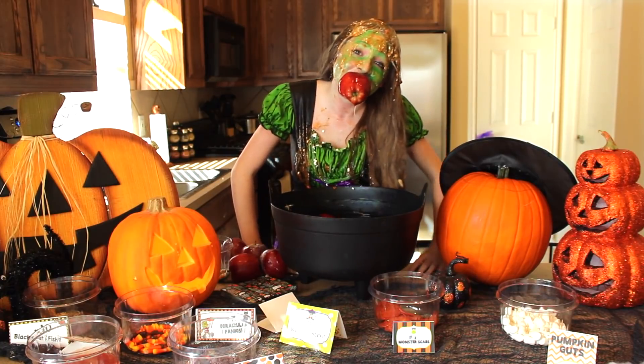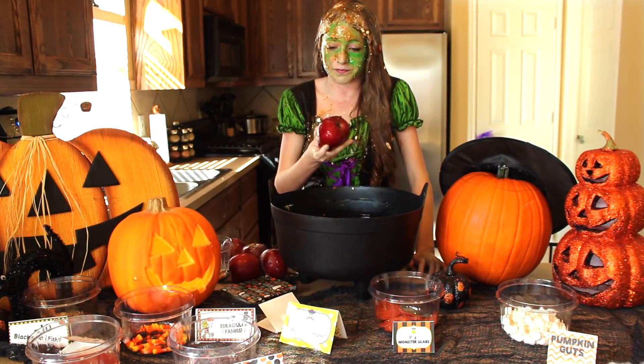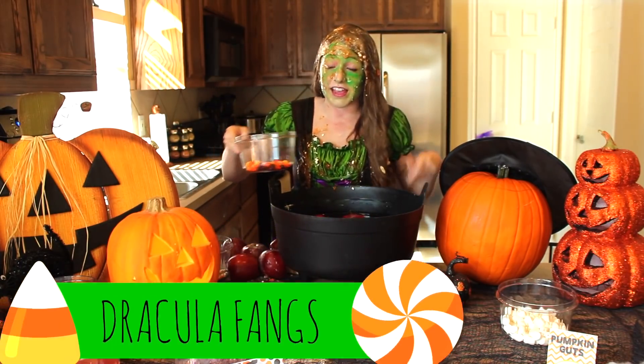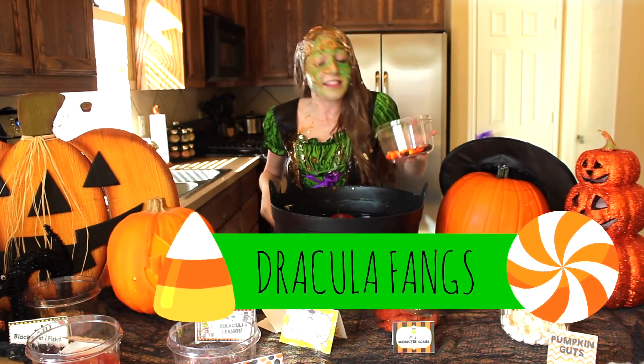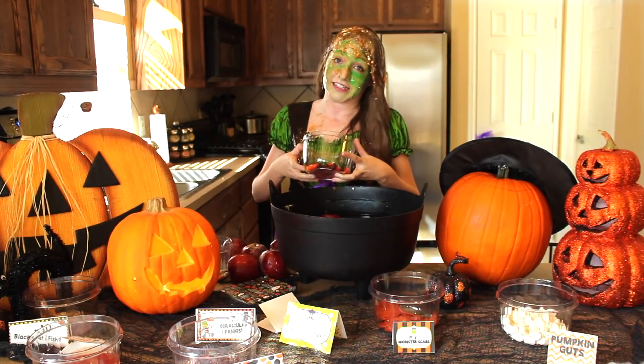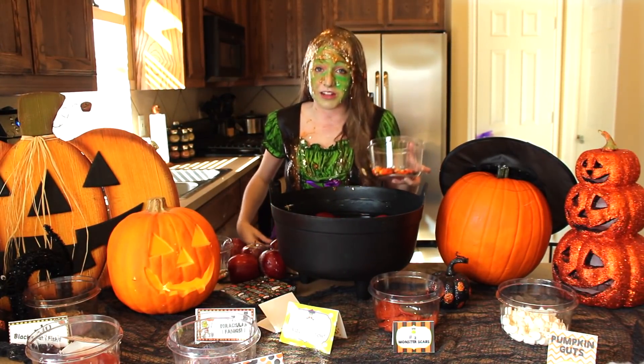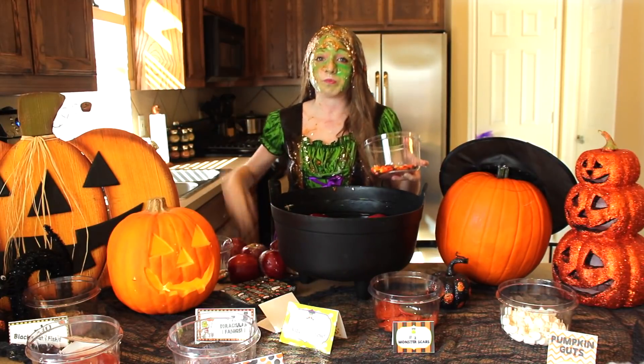I got one. Okay, number seven. Number seven is Dracula things and I'm going to eat these. I like treats. It gets my mind off the tricks. Mmm, the smell.